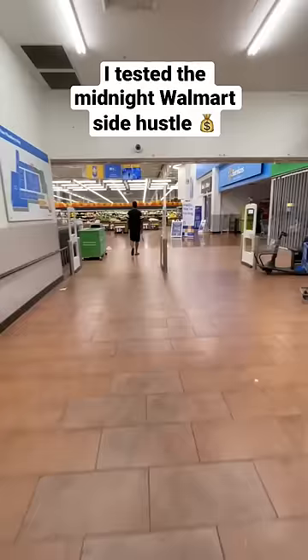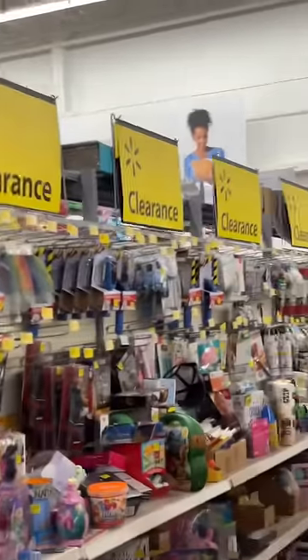This is the midnight Walmart side hustle — rockin' socks and flops, baby. We're gonna go to the clearance aisle to look for items to flip for profit online.